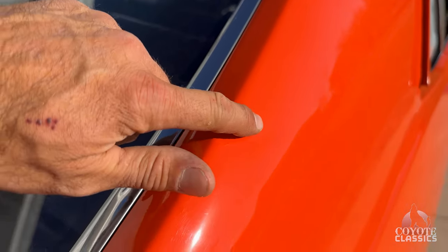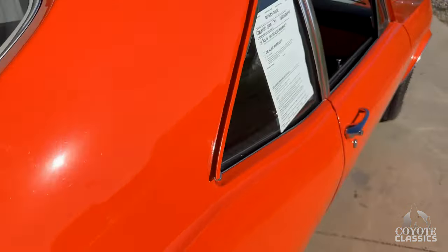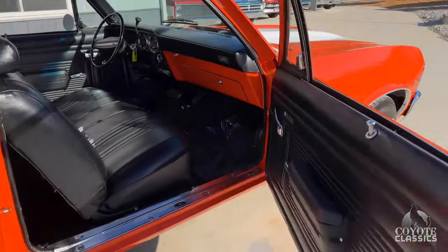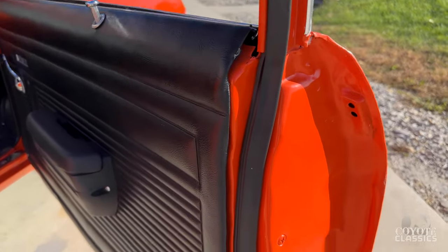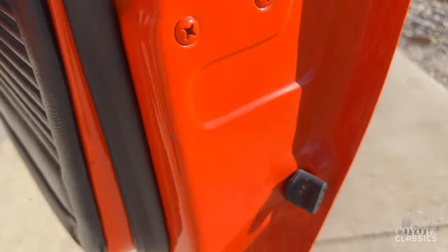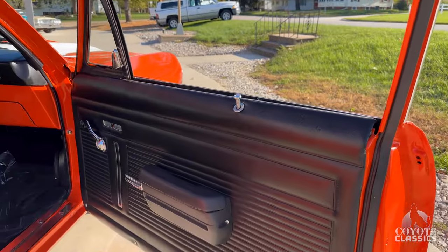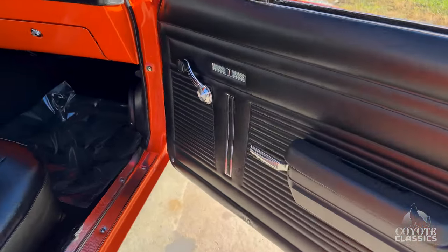It's got a little ding right here. As we open the doors — the doors, fenders, hood, trunk lid, all was painted off the car, jammed properly, all looks really nice. Door panels and seat covers, carpet, all that was replaced, did a beautiful job.